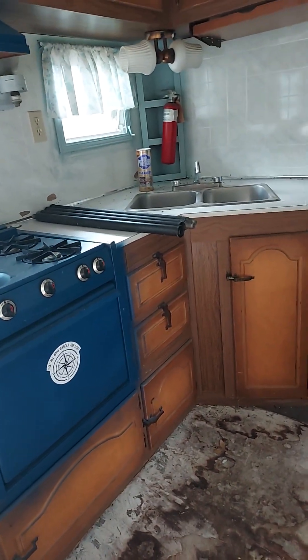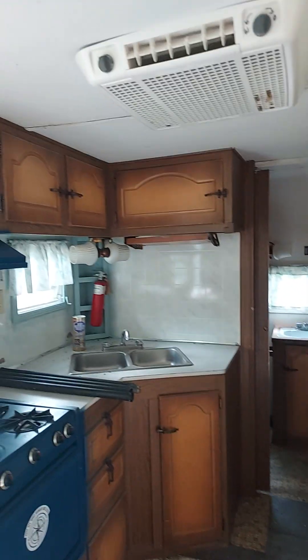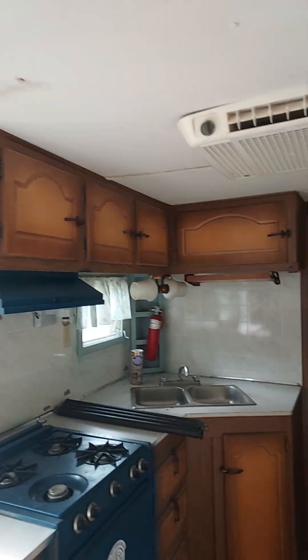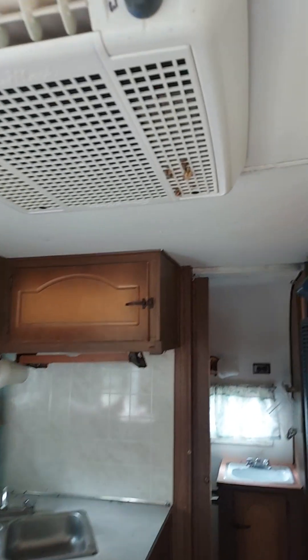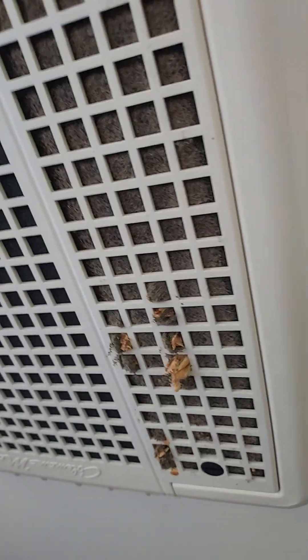I don't think I can save these cabinets — no, because I gotta take the ceiling down. It's full of mice. It's full of mice. I mean, even in the air conditioner you can see that. There's a mice house inside there.